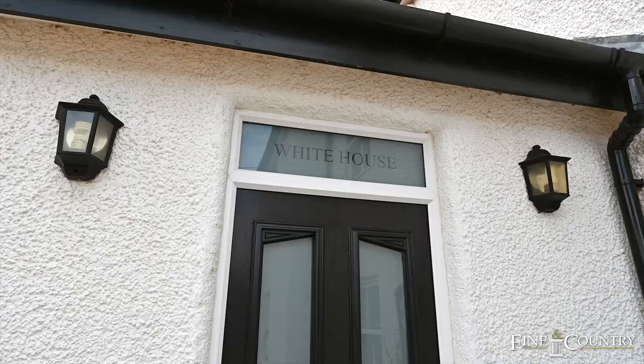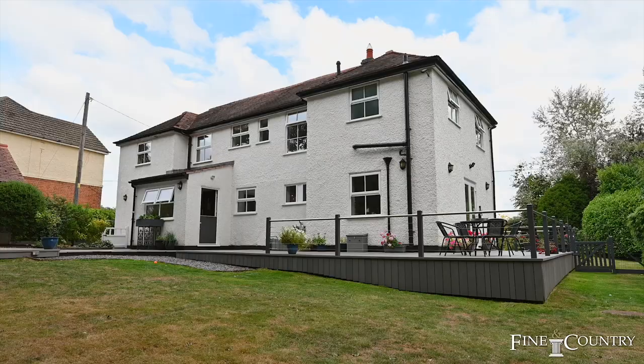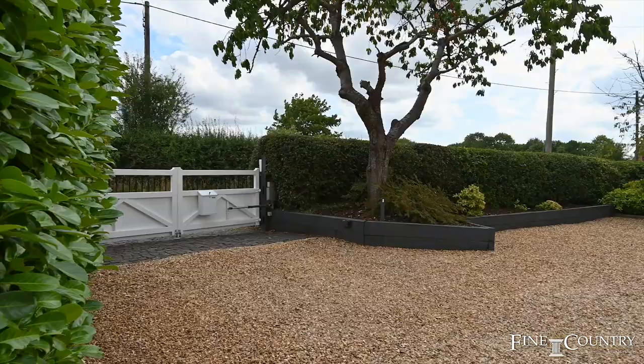Hi, it's Graham Howe here from Fine & Country Coventry. Love to welcome you here today to the White House, moments from the heart of Forlonglie. This home has been lovingly restored throughout, offering you a mix of contemporary as well as original features.